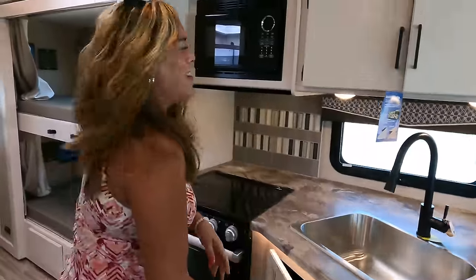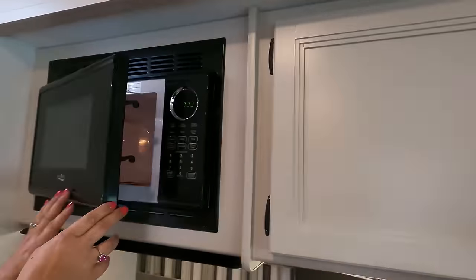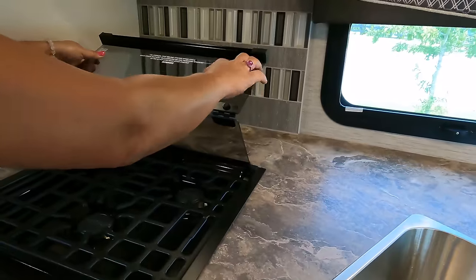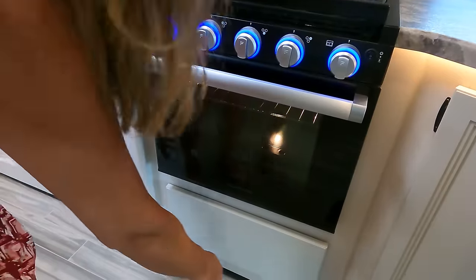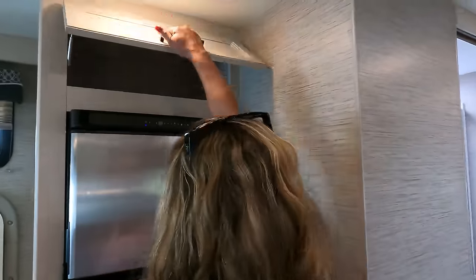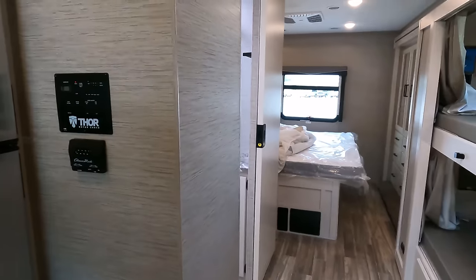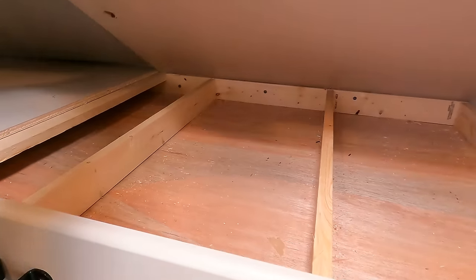Up top there's a microwave. The cooktop is a three-burner Furion propane unit with a glass cover, and there is an oven as well. The blue Furion lights are a nice touch. There's additional cabinetry and a compressor refrigerator of good size, along with a control panel nearby.